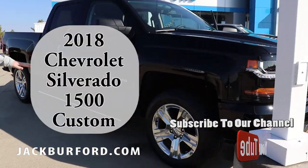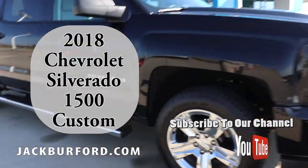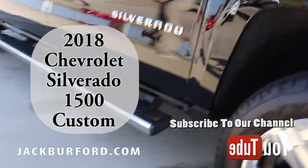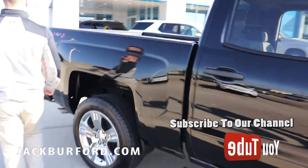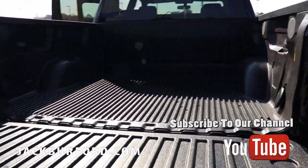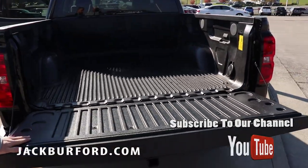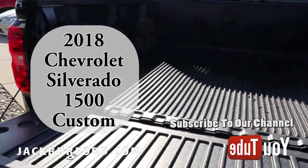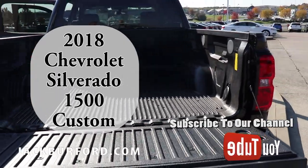We've already installed factory assist steps on the truck, so you're getting those pretty much on us. In the back you also have a factory bed liner installed by us — those are just a couple of gifts from us to you, making this one of the best deals of the week.